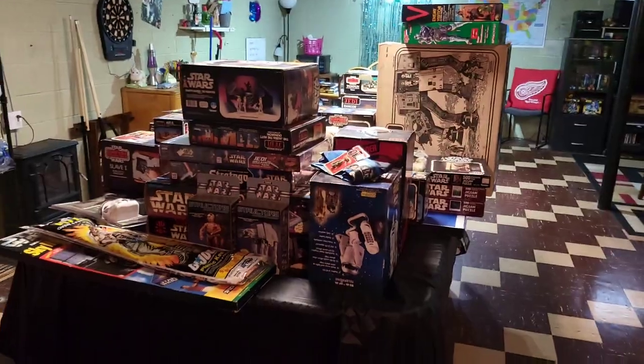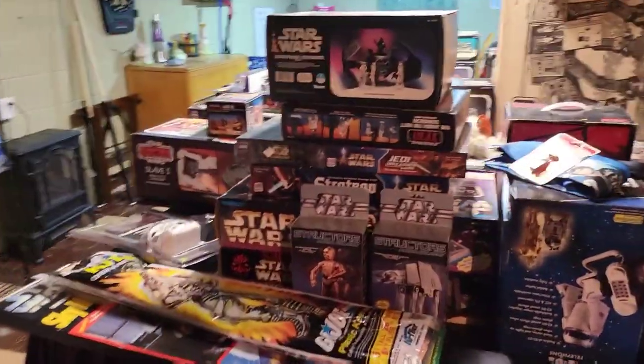All right guys, so we're here in the basement of a massive Star Wars collector's collection. This stuff is stuff that you've been collecting since it came out, right? So he's been collecting this since it came out and he has it all out here. So I'm going to show you what we have here. So you can see we have some modern — I say modern, but it's the 90s era stuff. Not a lot. Most of this is vintage.